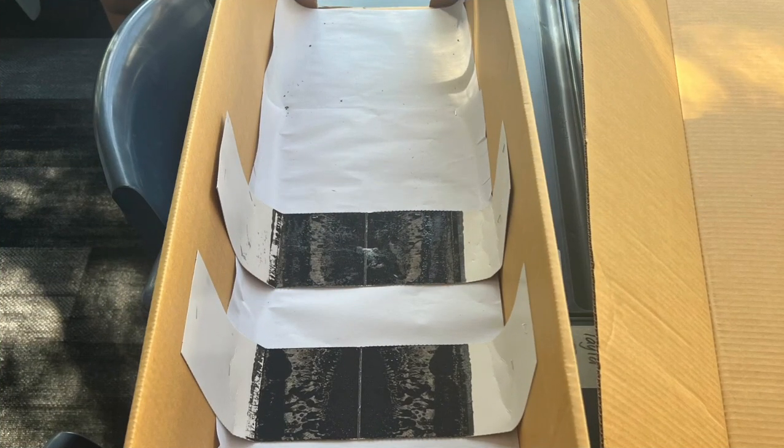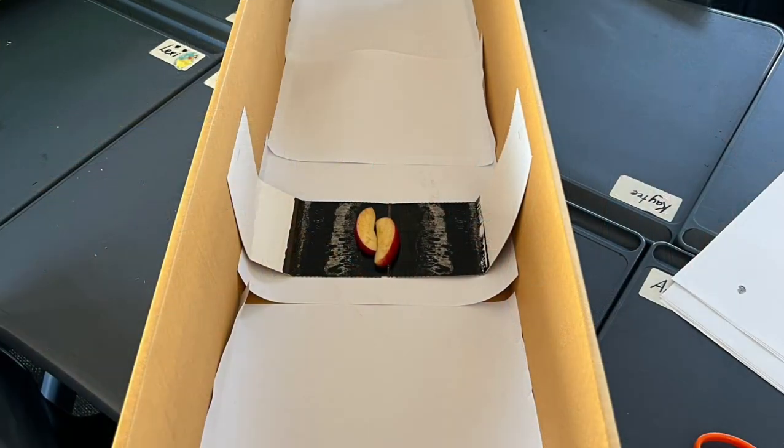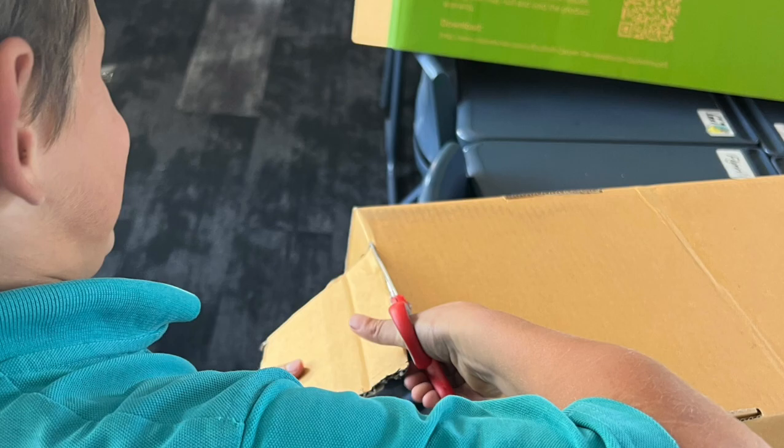These are the ink pads we put down to get footprints, but the first one didn't work so we made this one. That yellow pad is for the food to go on so it doesn't spill everywhere. This is the apple we put down to get some tracks. This is us setting it up for the pests to go and eat the food and make some tracks.